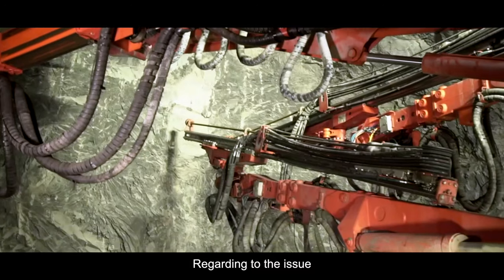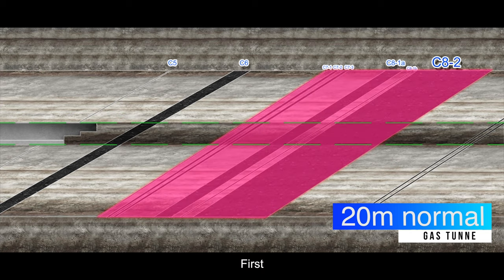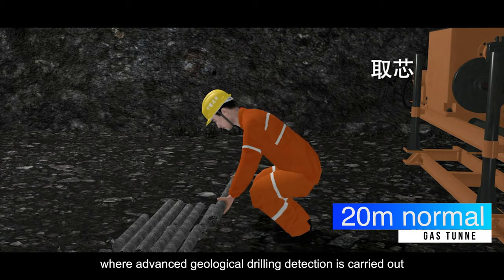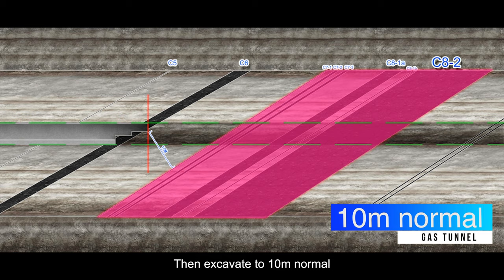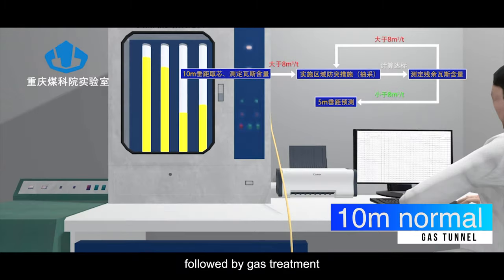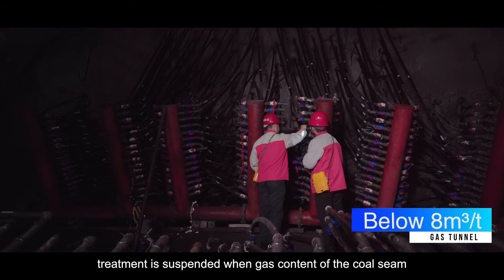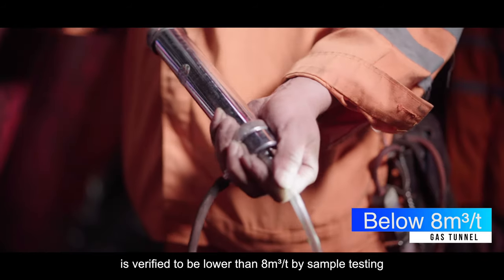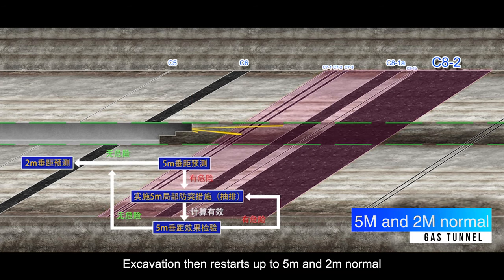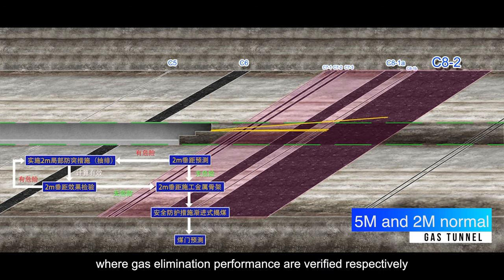To address this issue, a 5-step coal uncovering method was implemented. First, excavate to 20 meters normal from the coal seam, where advanced geological drilling detection is carried out. Then excavate to 10 meters normal, where prediction of gas emission is implemented, followed by gas treatment. Treatment is then suspended when gas content of the coal seam is verified to be lower than 8 cubic meters per ton by sample testing.